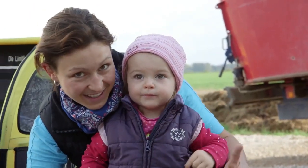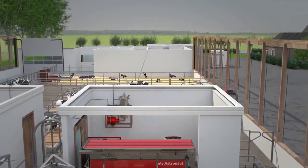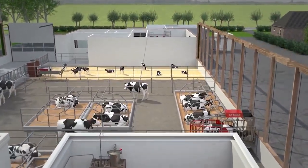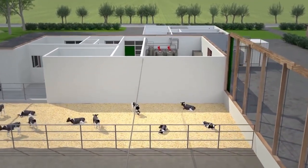But what about the milk we drink? It's pumped directly to an on-farm system that runs 24/7. Processing on the farm keeps the milk fresh and high quality.